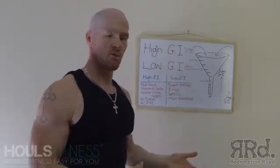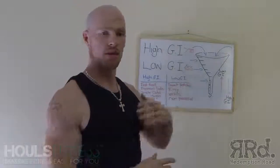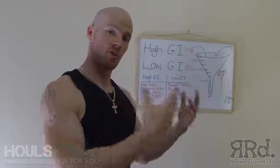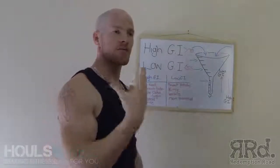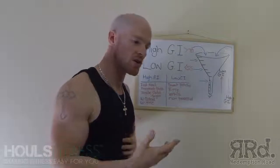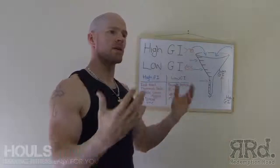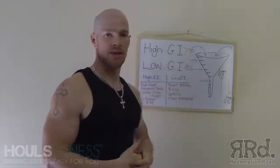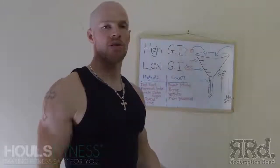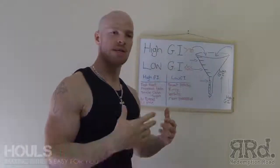I was watching a Nick Wright Bodybuilding video the other day — shout out to Nick Wright. He basically said GI foods are all bullshit because, as you may have seen in my videos, you basically want to hit your calories for the day and you don't have to worry about GI foods. So a glycemic index is not so much bullshit as it is something you don't really need to know.